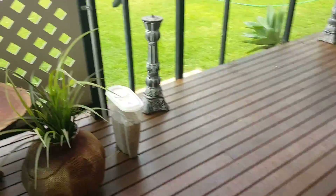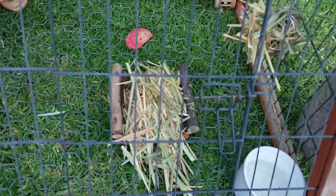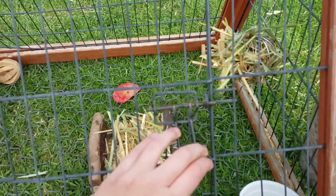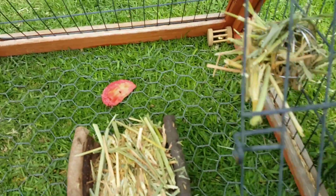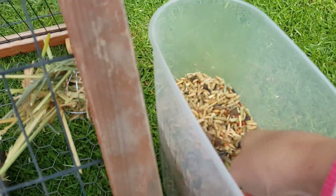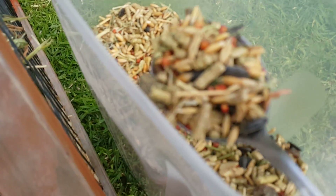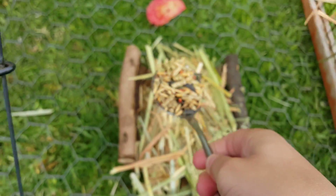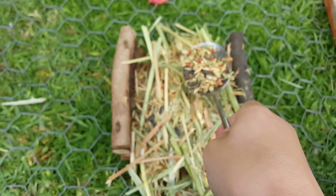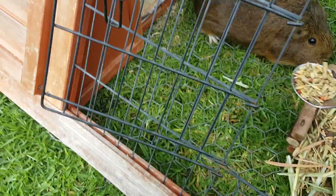We've already fed Rosie this morning - Rosie is my horse, by the way. I forgot about Bunz's grain, so we'll take that over to her cage. This is her grain - it has some dried up fruit and stuff in it. I just scatter that everywhere, and scatter some in her cage.